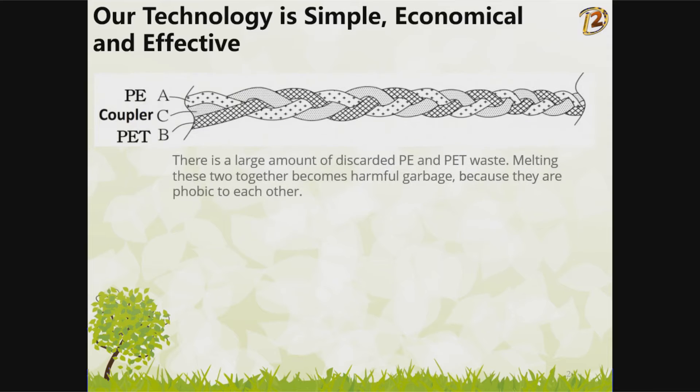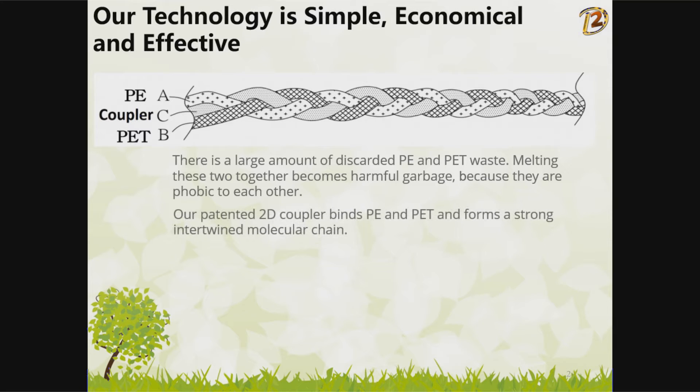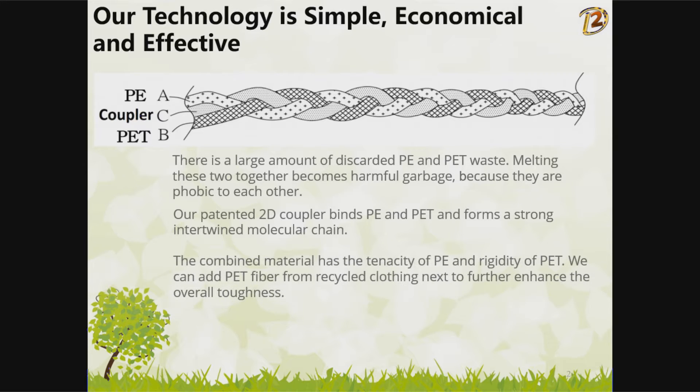There is a large amount of discarded PE and PET waste. Melting these two together becomes harmful garbage because they are phobic to each other. Our patented 2D coupler binds PE and PET and forms a strong intertwined molecular chain. The combined material has the tenacity of PE and rigidity of PET. We can add PET fiber from recycled clothing to further enhance the overall toughness.